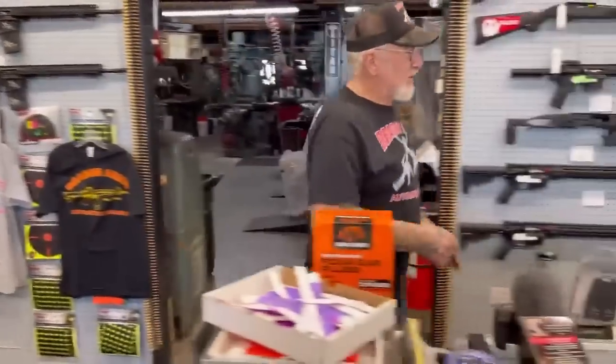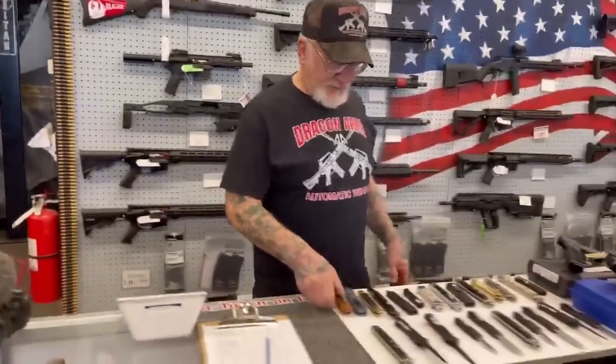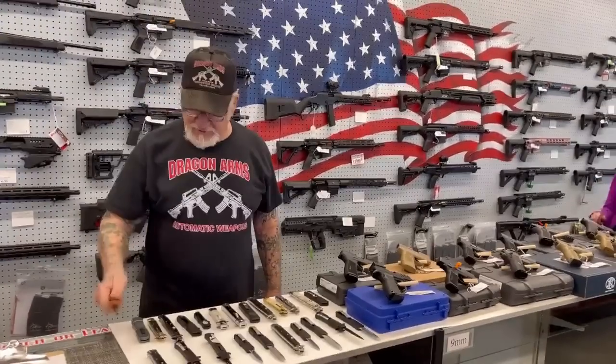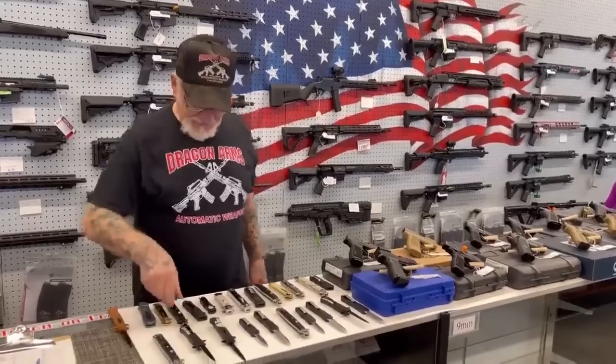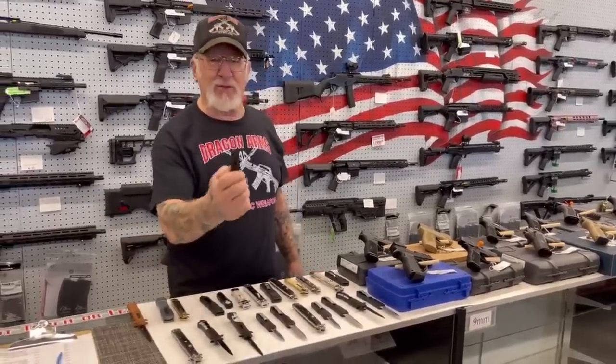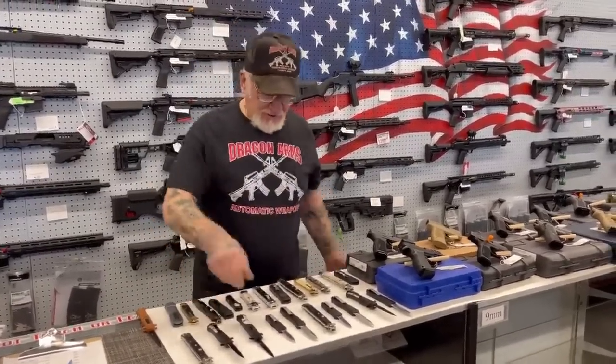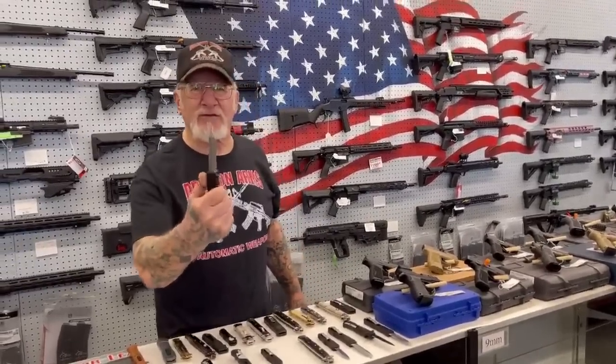Look at all the inventory we have here — unbelievable, fully stocked up. We've got all kinds of switchblades. All these are legal in the state of Colorado. These are beautiful knives. Pretty cool. So just in case you come up here and you can't pass the background check, you can buy a switchblade — there's no paperwork.